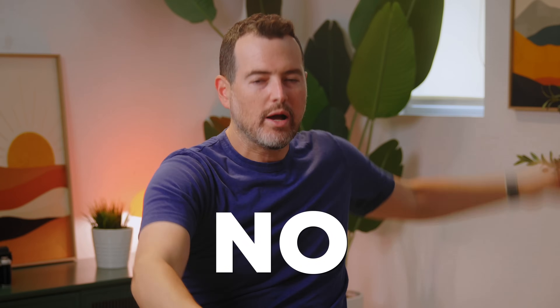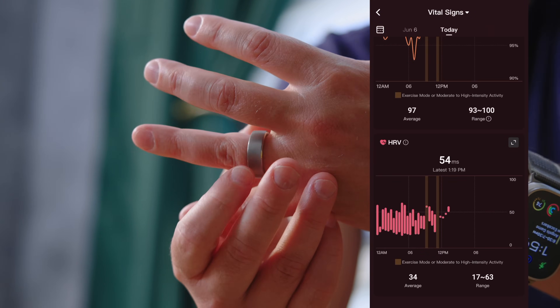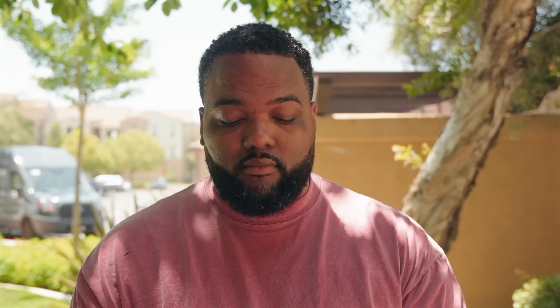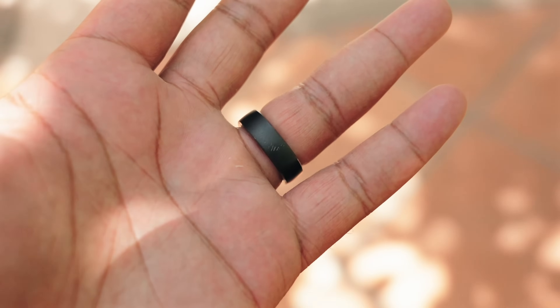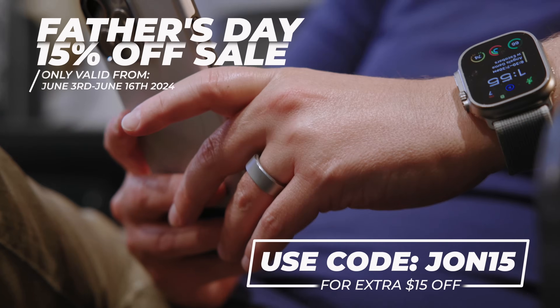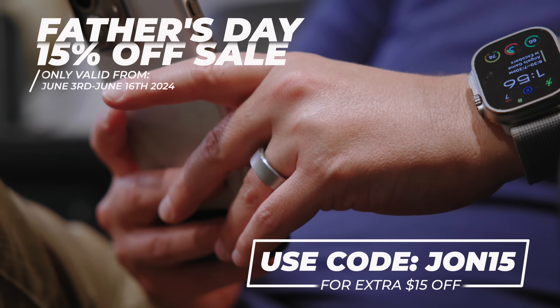Perhaps the best thing of all about RingConn — no subscription fees. Once you buy this thing and put it on your finger, that is it. You are not paying a monthly fee to get access to all of this information. The app gives you a lot of information, and it fits fingers of any size. Our own Courtney Hill wears one as well, and he's got much larger hands than I do. I think RingConn is a perfect gift — with Father's Day around the corner, you can get 15% off at checkout, and if you use my code JON15 you can also get an extra $15 off. All the information you need will be in the description below.